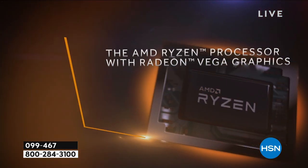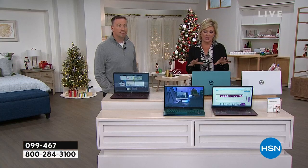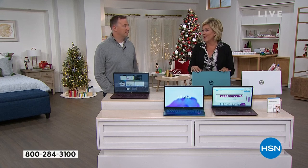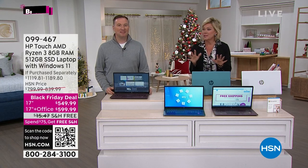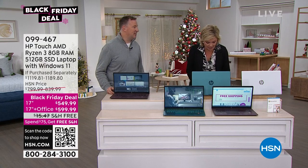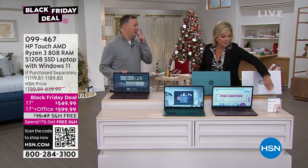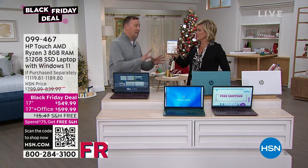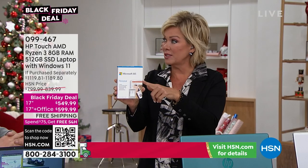The Ryzen 3 story has really been resonating with customers. If you want the teal without Office, there's only one left — actually it's now gone. We do have the teal with Office. Most people are doing the with-Office version — it makes sense. It's about $50 more but you're getting Office. If you buy it later it costs $79-$80. This is the full retail version, already pre-installed. All you have to do is insert your username and password and it'll automatically download everything — super easy.